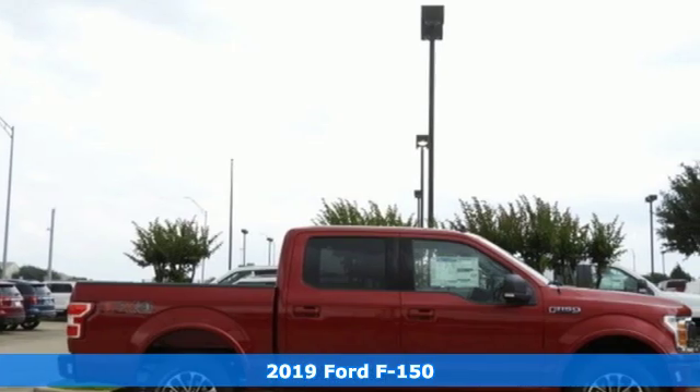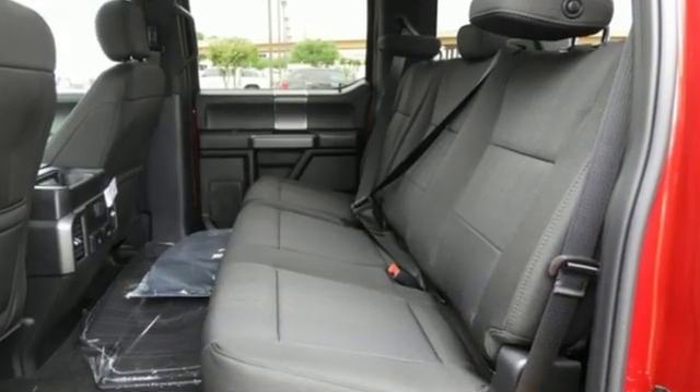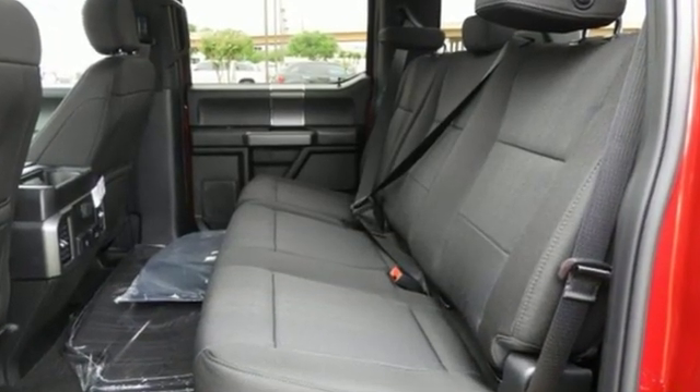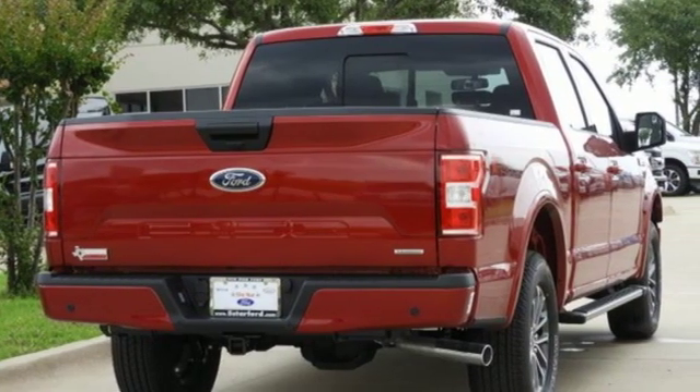Plus, it offers an exciting list of features: integrated navigation system with voice activation, smartphone wireless charging, air conditioning, rear parking sensors, and Wi-Fi hotspot.